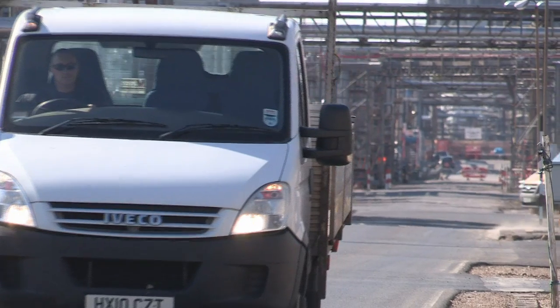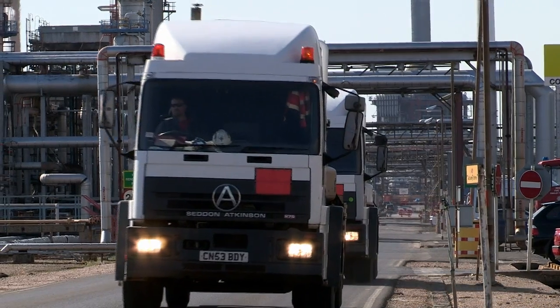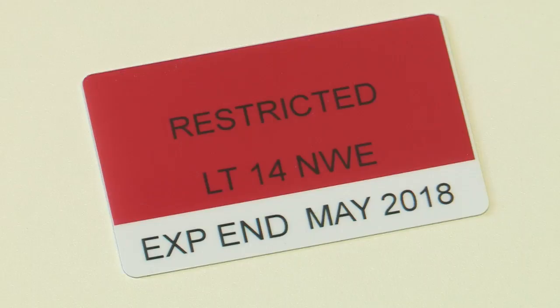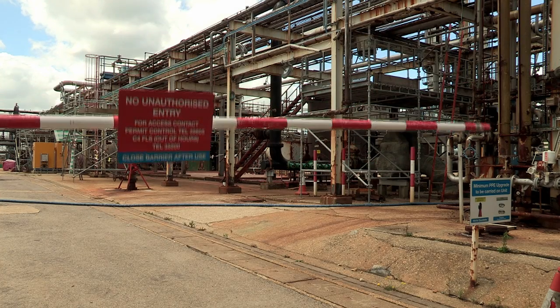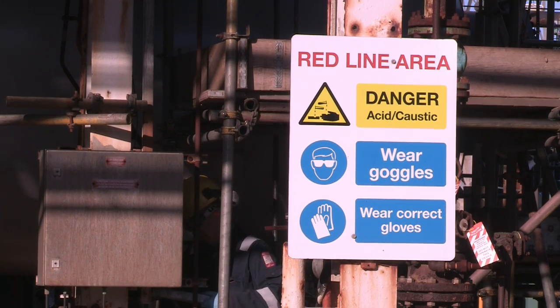You must get permission to bring vehicles or other plant onto the process unit. It's important we minimise the number of vehicles on the unit as they can be a potential source of ignition, and incidents have occurred where equipment has been damaged. This applies even if you have a 'read all areas' pass — you must still notify process. It's important that you give as much information as possible about where you're working, because in the event of an emergency we may need to search for you.